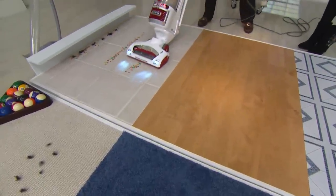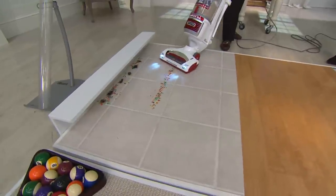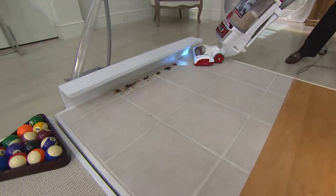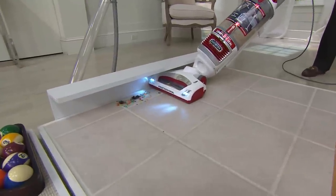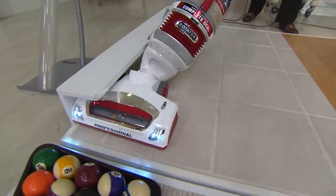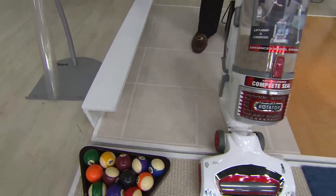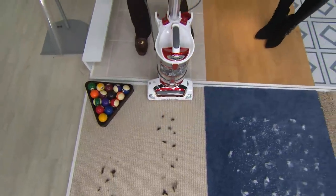Doing the rest of the hard surface floor — laminate, hardwood, and now tile. Look how this gets even into the grout lines. In the kitchen or bathroom where you have a cabinet, look at the angle I can get underneath — that's the advanced swivel steering. Completely overfilled and it's still picking up everything, one pass cleaning.